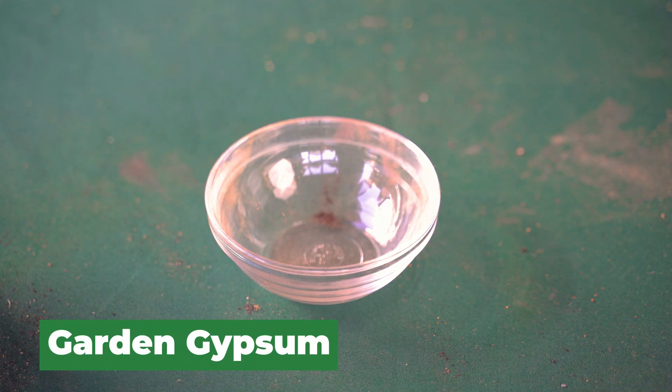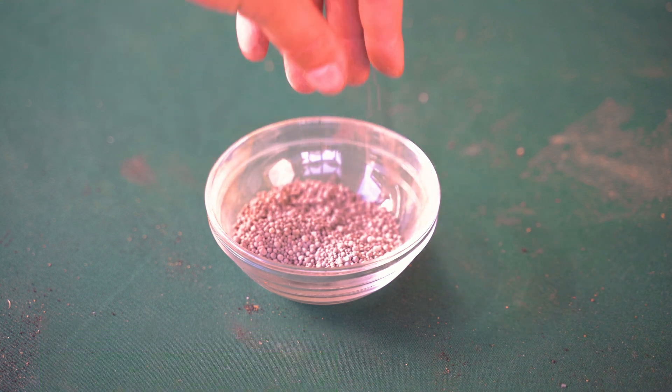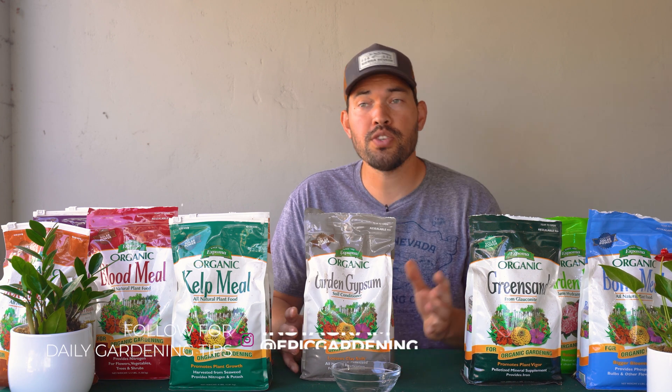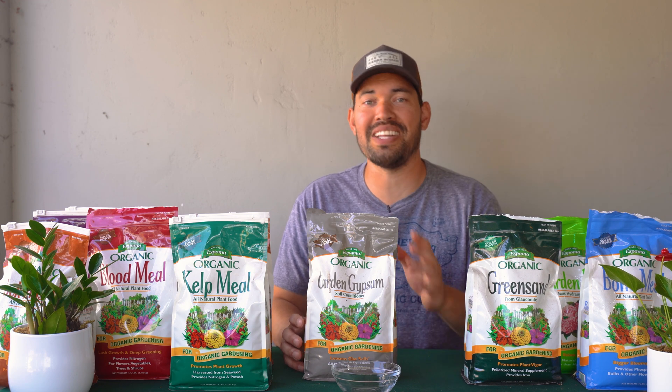Next up is garden gypsum, which is confusing because you hear things like 'just add it to heavy soil and it will loosen it up.' But there are specific conditions for maximum effect. Number one, you need relatively heavy clay soil. Number two, you want what's called a sodic soil — soil that is relatively high in salts. Gypsum will loosen heavy soil and actually pull salts out, replacing them with calcium. So if you have clay soil that's high in salt and low in calcium, this is a perfect application. Most backyard gardens don't really need it, so get a soil test to know whether gypsum is right for you.